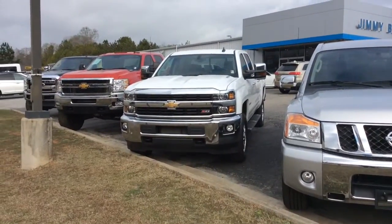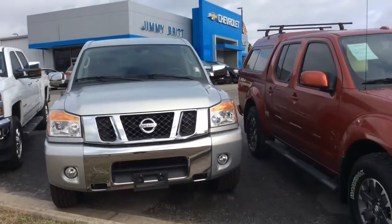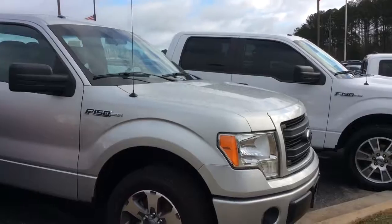Hey Robert, Josh Barr here at Jimmy Brett Chevrolet. I wanted to make you a quick video showing you just what kind of inventory we have here. And we have a ton of beautiful pre-owned vehicles in stock.